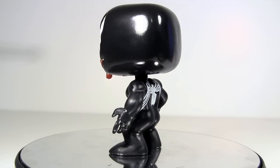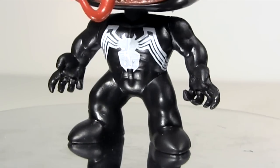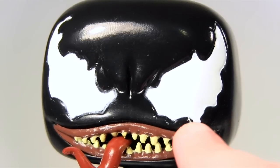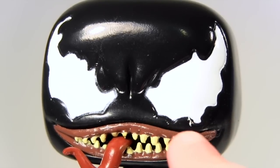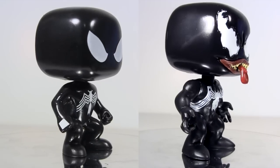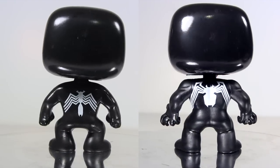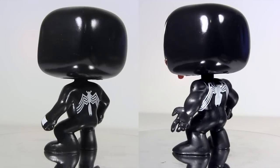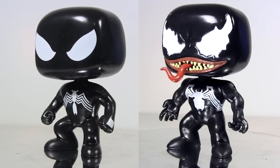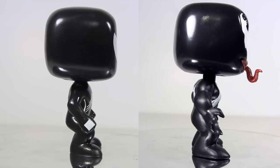Which brings us to Venom, and unfortunately at the other end of the Deco spectrum. The white of the Spider logo doesn't have the best coverage, leaving it looking patchy. And for the eyes, the Deco's been slopped on with some splashes of white paint on the black surround of the eyes. It's like these two have been made at entirely different factories, with Venom seemingly made in that factory from Netflix's Daredevil that's run by Madame Gao and staffed by blind people.